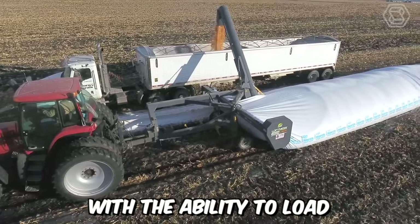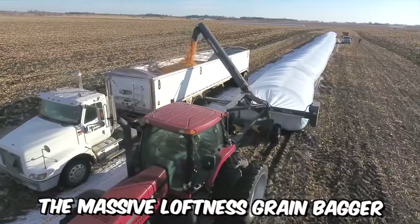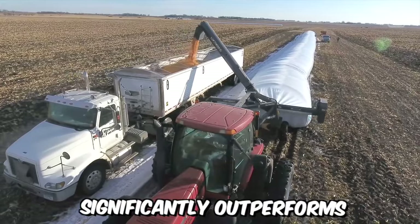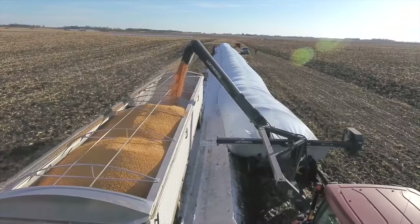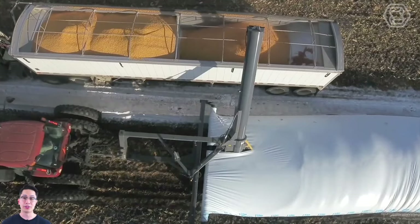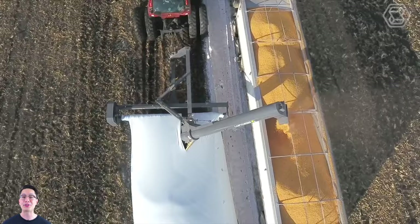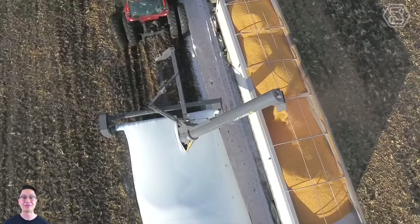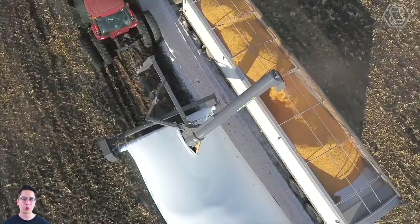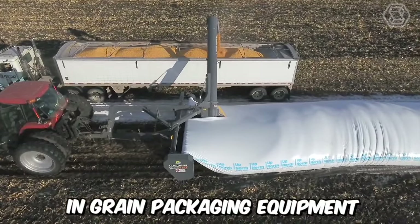With the ability to load a 1,000 bushel trailer in approximately seven minutes, the massive Loftness grain bagger significantly outperforms its competitors. Not only is its speed remarkable, but also its durability and reliability. Its best qualities include stable transportation between sites, quick setup, ease of operation, and maintenance. It's clear why Loftness is one of the leading brands in grain packaging equipment.